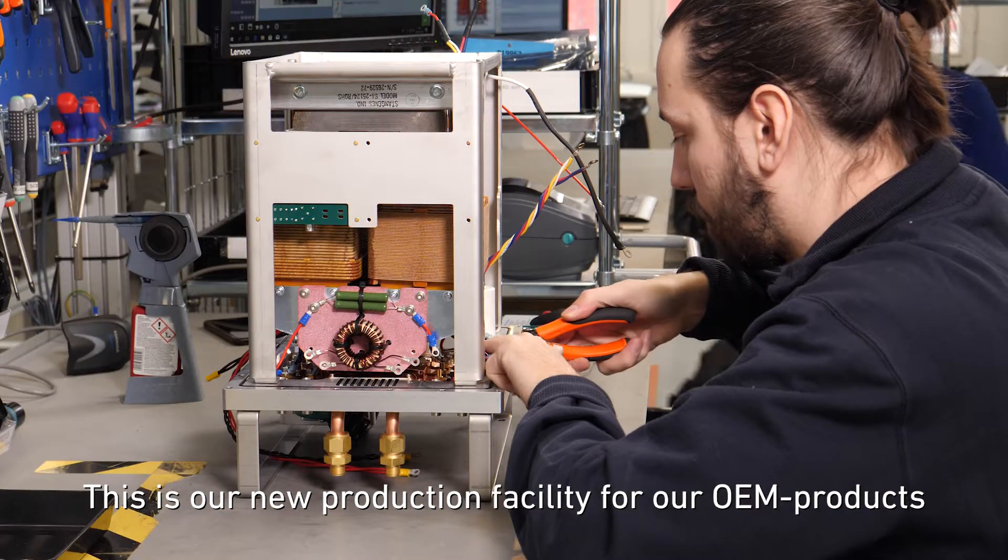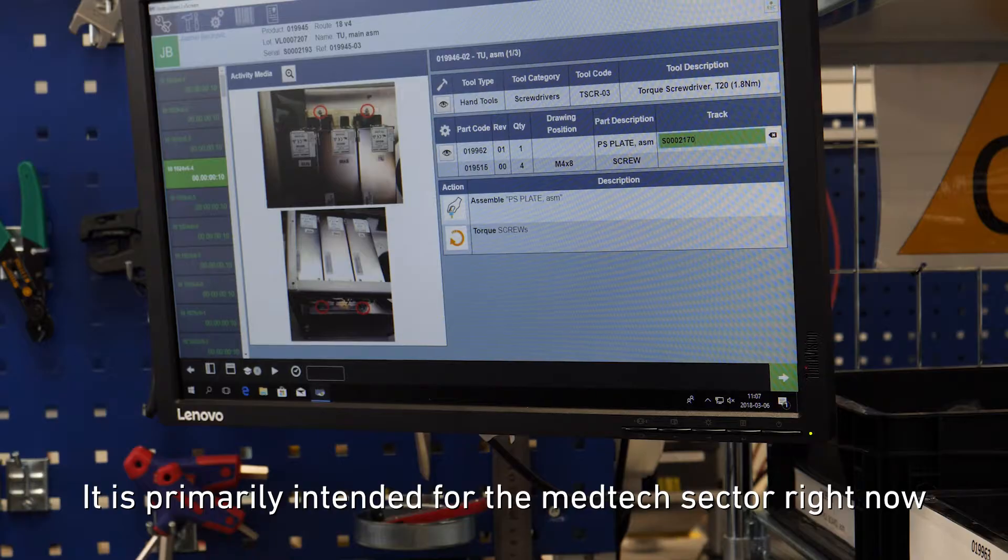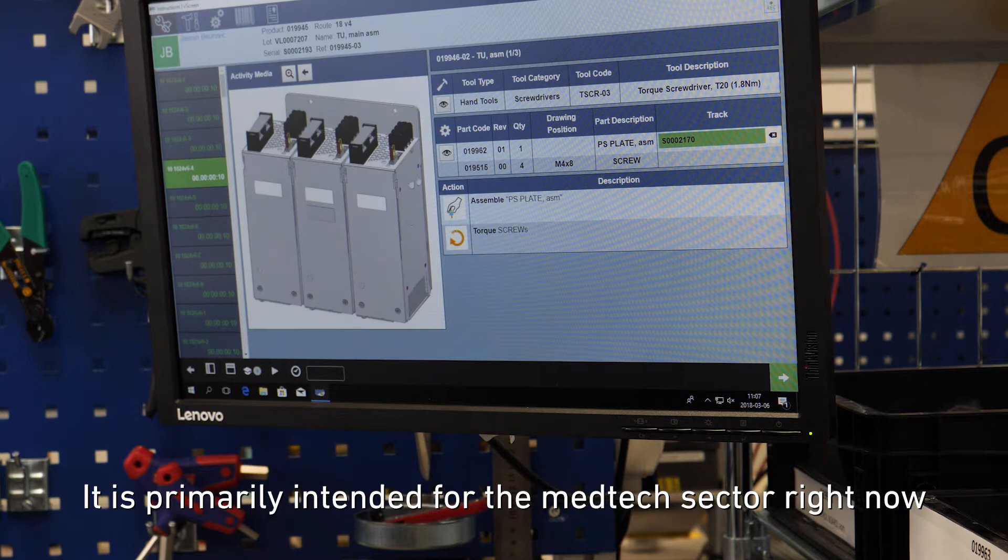This is our new production facility for our OEM products. It's primarily intended for the medtech sector right now.